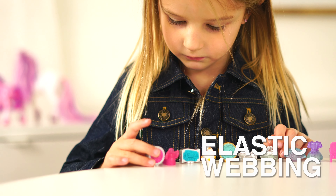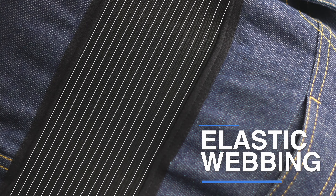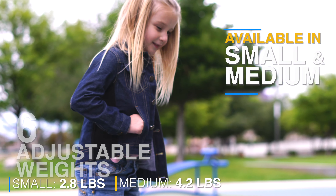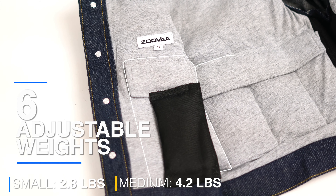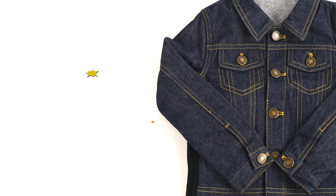Elastic side panels allow your children to move comfortably during their many activities, while the adjustable removable weighted bags allow you to control the jacket's density. Allow your children to carry the calming comfort of a hug with the weighted denim jacket for kids by ZUVA.